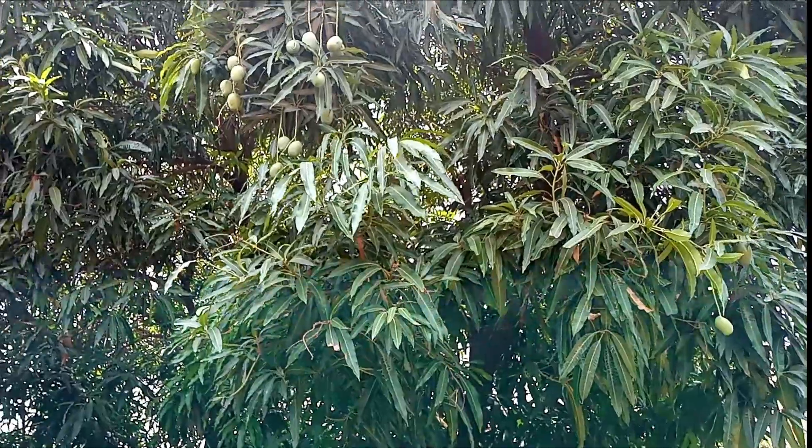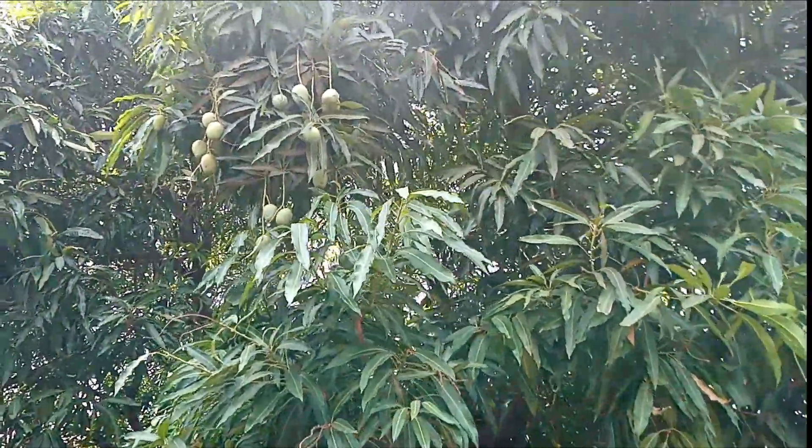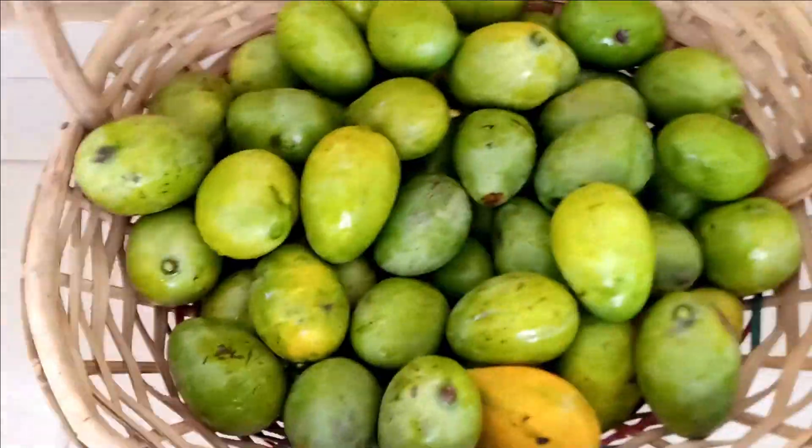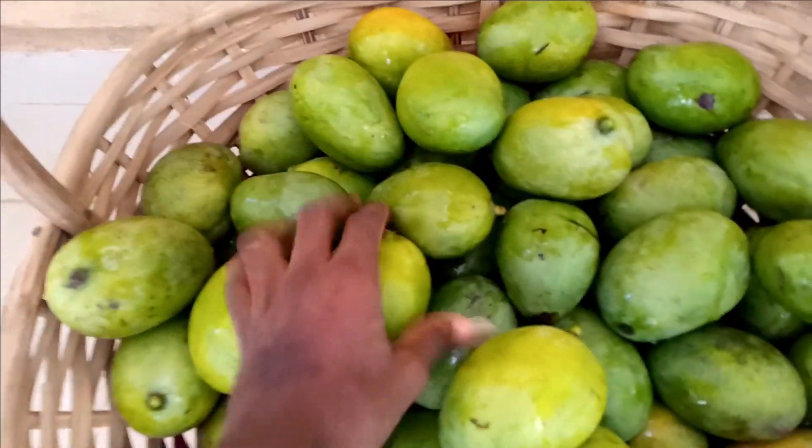Please while watching the video don't forget to hit the like button, share this video, and subscribe. Right here we have a mango tree with the botanical name Mangifera indica — all my subscribers, I have mango for you.